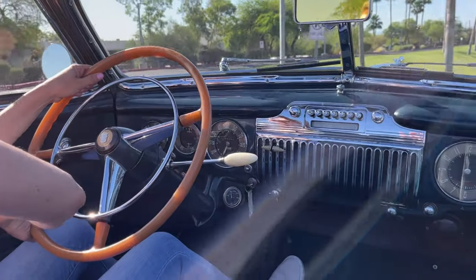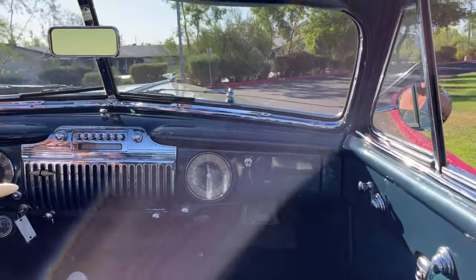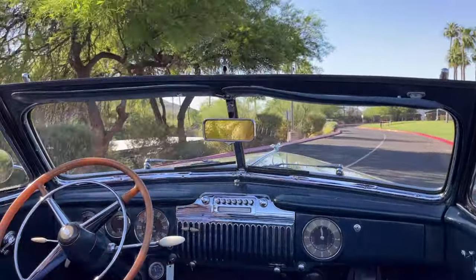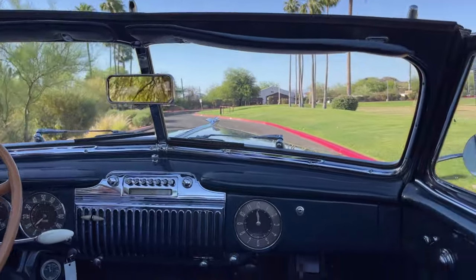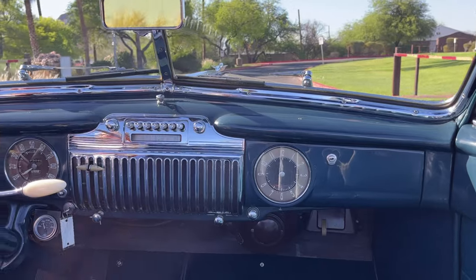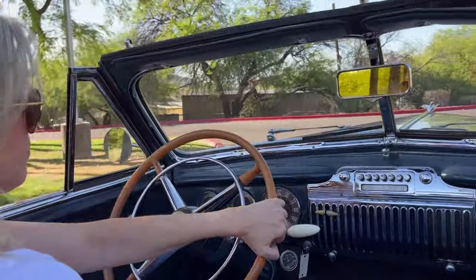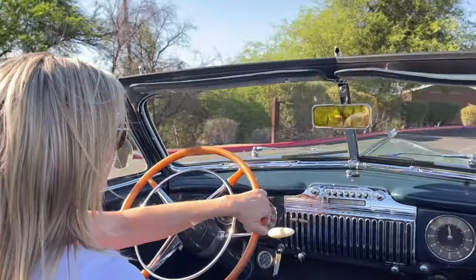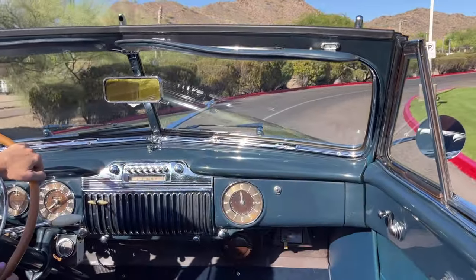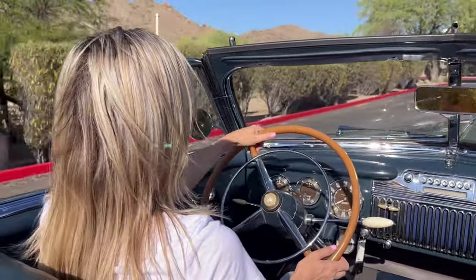The dash is just gorgeous — all the shiny chrome in the light, it just glistens. The gauges are working, and there's a push button radio. Some of the options for this Series 62 include dual side mirrors, power windows, and a powered front seat.